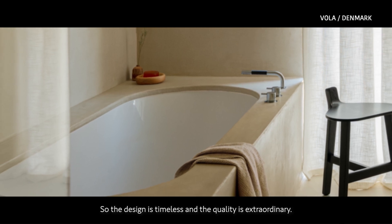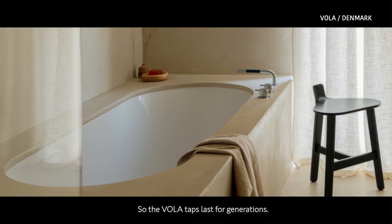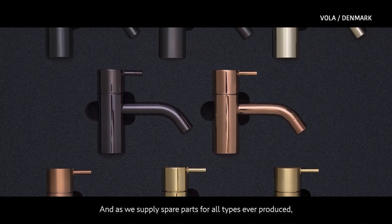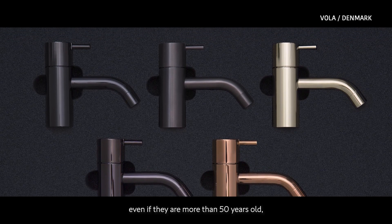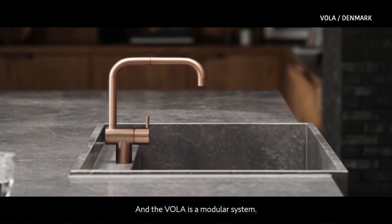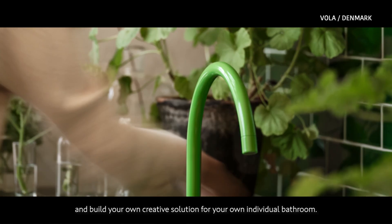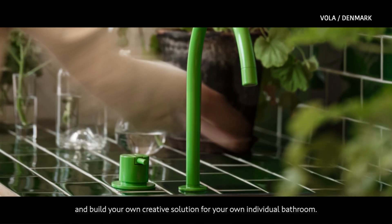The design is timeless and the quality is extraordinary. The Vola taps last for generations. As we supply spare parts for all taps ever produced, even if they are more than 50 years old, Vola taps are repairable. And Vola is a modular system, which means you can play with all the parts, like a Lego system, and build your own creative solution for your individual bathroom.